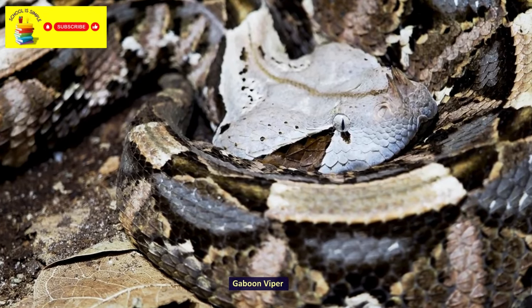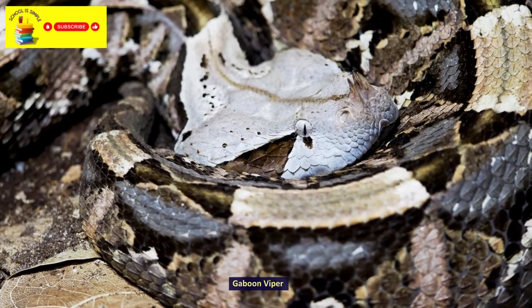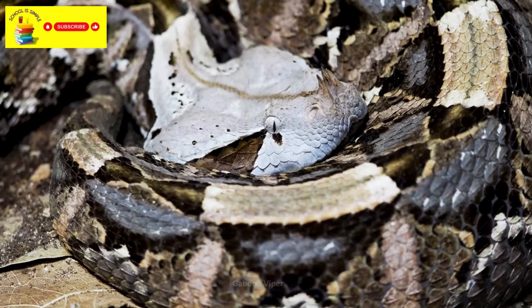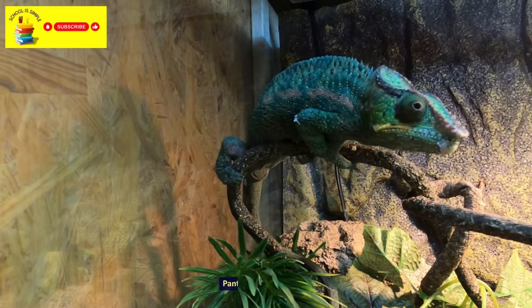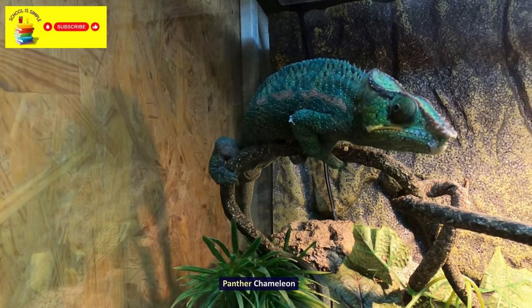Gaboon Viper. Uromastyx. Panther Chameleon.